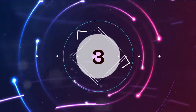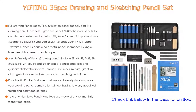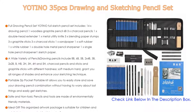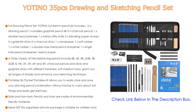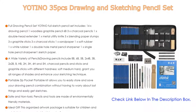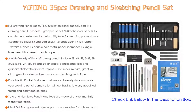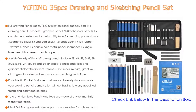Number 3. For some exclusive reason, the Yotino 35-piece drawing and sketching pencil set is on our list. The full sketch pencil set includes 14 drawing pencils, 1 woodless graphite pencil 6B, 3 charcoal pencils, 1 double-head extender, 1 metal utility knife, 3 blending paper stumps, 3 graphite sticks, 3 charcoal sticks, 1 sandpaper, 1 soft rubber, 1 white rubber, 1 double-hole metal pencil sharpener, 1 single-hole pencil sharpener, and 1 sketch paper. Drawing pencils include 8B, 6B, 5B, 2x4B, 3B, 2x2B, B, HB, 2H, 3H, 4H, and 5H. Charcoal pencils, sticks, and graphite sticks with different hardness — soft, medium, hard — grant you all ranges of shades and enhance your sketching technique.